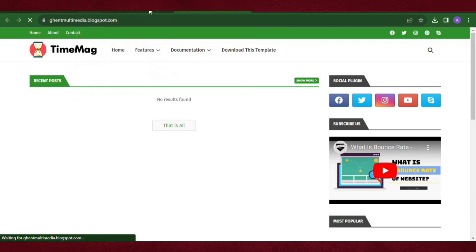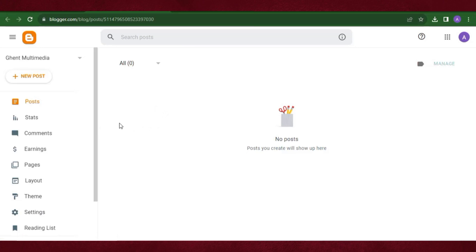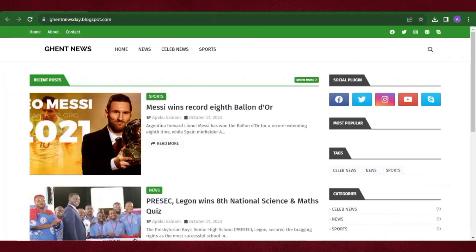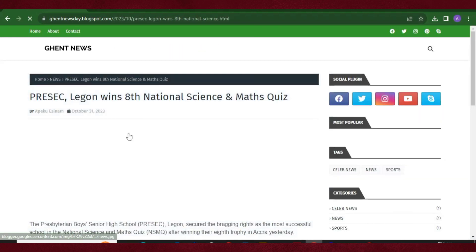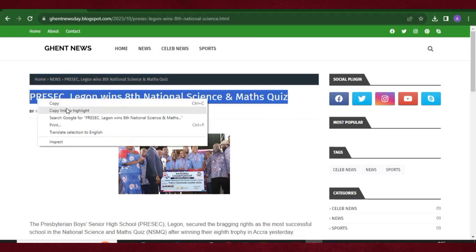Let's go back to the dashboard and start creating blog posts. Click 'New Blog Post'. I have tutorials on how to write news articles so I won't spend too much time here — I'll copy a blog post from the website inspiring us and paste it quickly. I'll start with a news article, copying the title first.